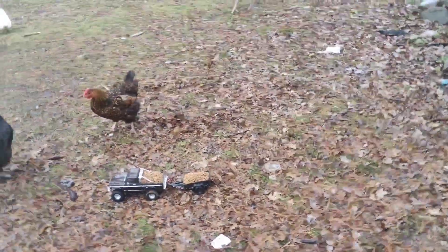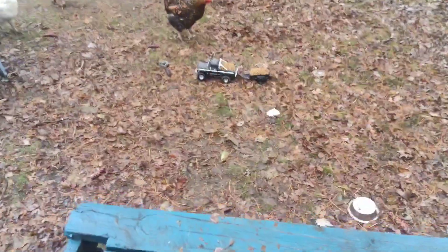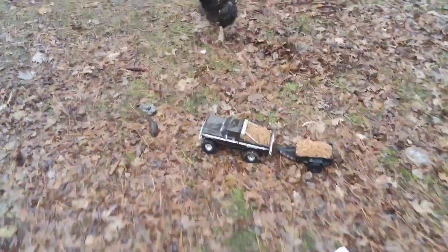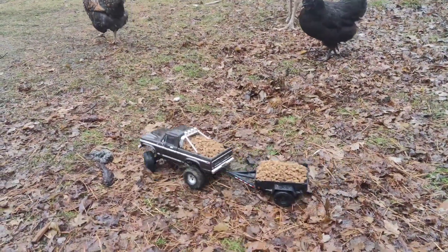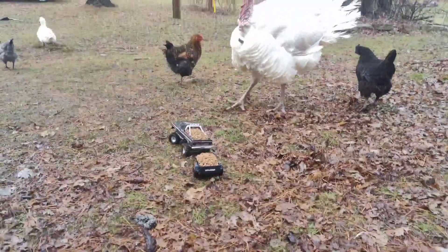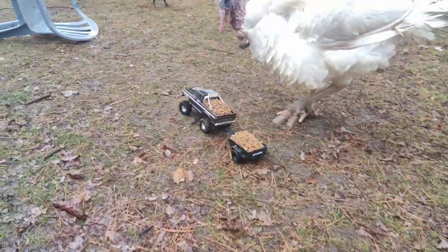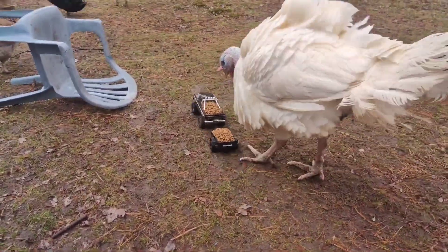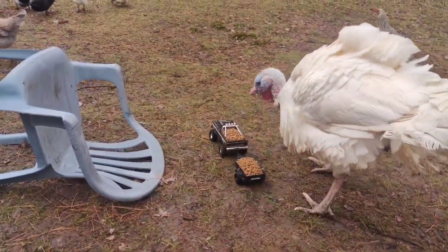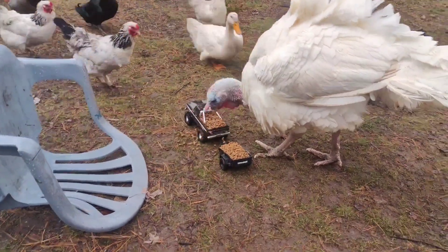All right, let's take a look at how the new High Trail handles being a feed truck. We got turkeys, ducks, and chickens — they're not very nice to it, but if it works, it works. Let's go ahead and take a look. He sees it, they're coming in hot.